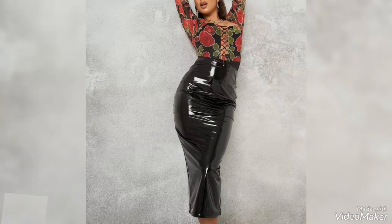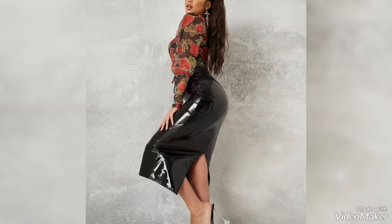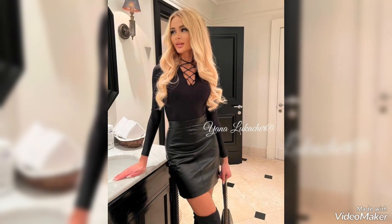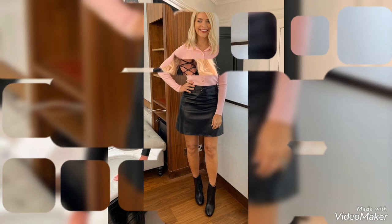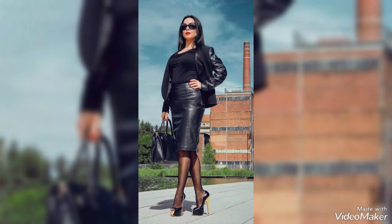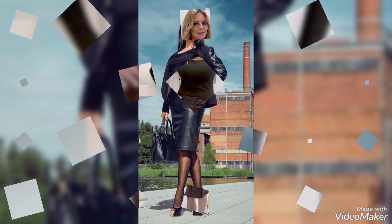Hello friends, welcome back to my YouTube channel and welcome back to another video. So viewers, how are you all? I hope you guys will be fine and enjoying the best condition of health. Dear viewers, here in this video you will see a most stunning and beautiful collection of leather skirts outfits. Very pretty and amazing collection you will see in this video. I hope you like this collection and enjoy my videos.